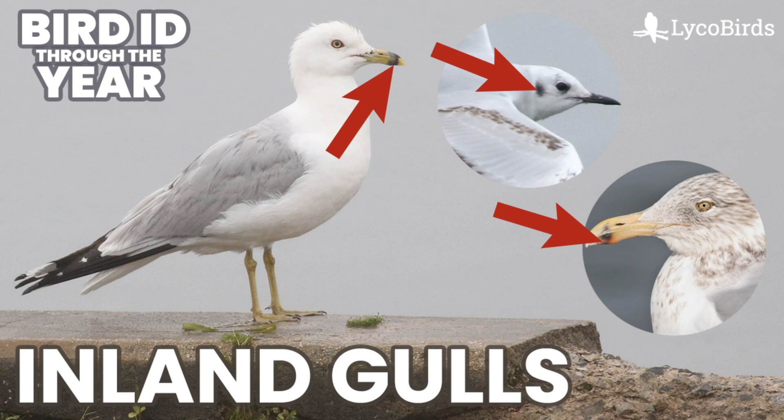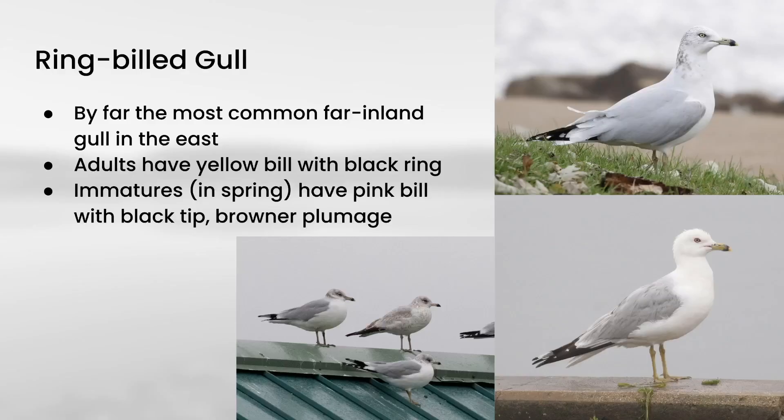I'm going to focus this on my area of central Pennsylvania, so if you are in another area, you could see some different species as well. First up, we have Ring-billed Gull, and this is very comfortably the default species that you would expect in my area. If somebody just pointed to a random gull without even looking at it and I called it a Ring-billed Gull, I'd be right probably about 99% of the time.